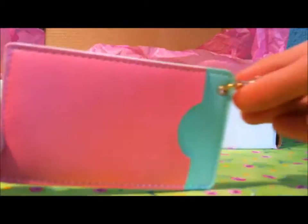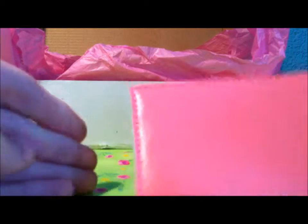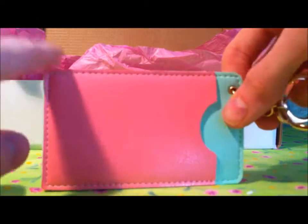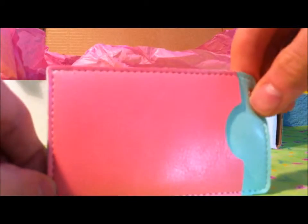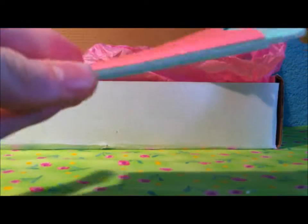The next item is this card holder. You can put in your bus card. But I'm not sure what I think about it, because it isn't kawaii. And I'm buying the kawaii box because I want kawaii stuff, and this isn't kawaii. So that is a little bit sad, but maybe I can use it sometimes.